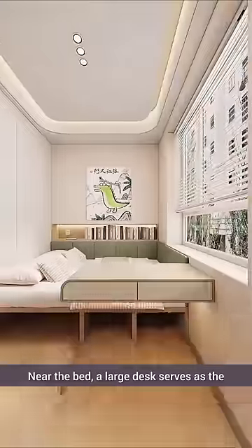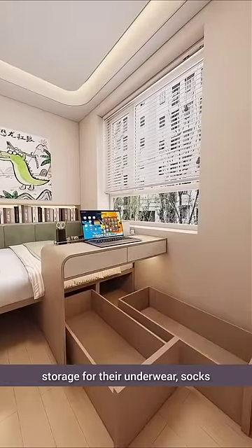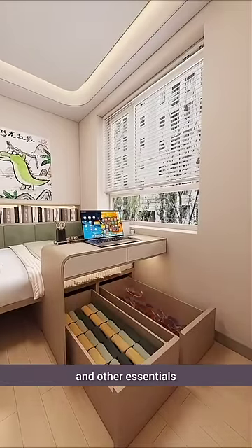Near the bed, a large desk serves as the children's designated study area. Two drawers under the bed offer convenient storage for their underwear, socks, and other essentials.